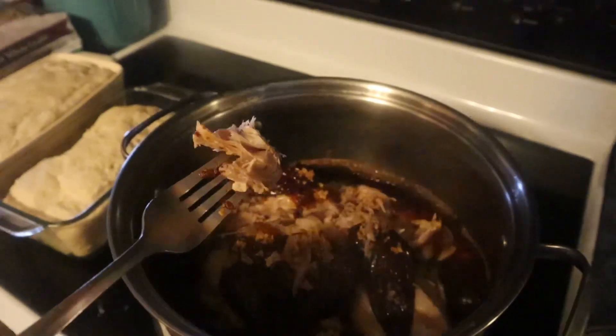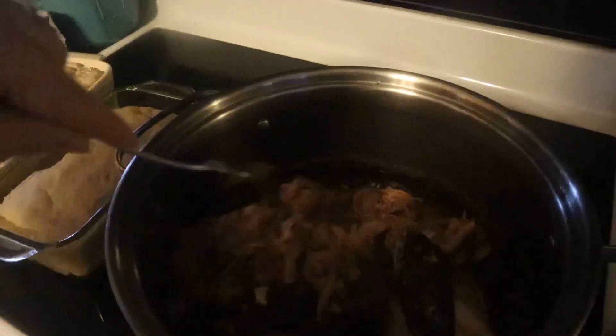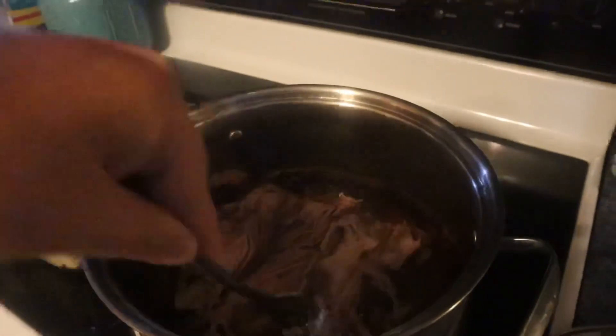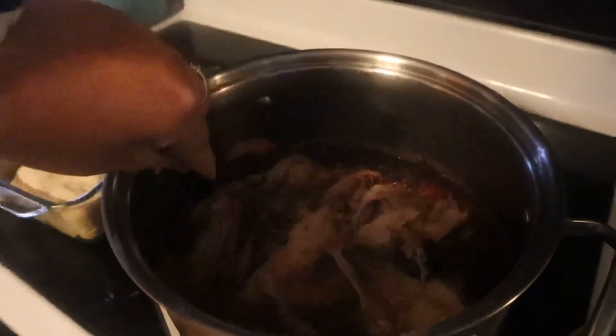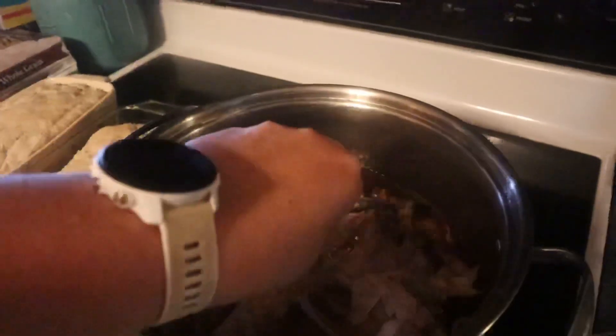I just want to show you guys how easily this just shreds off. It's been in here for almost six hours, so I'm just going to shred it all up and let it simmer in the juices for a bit and then we're going to eat.